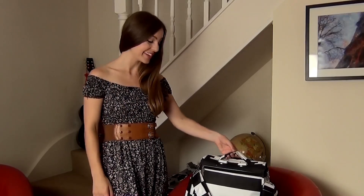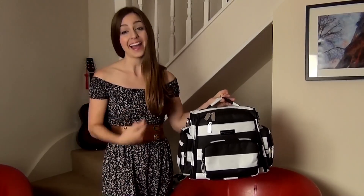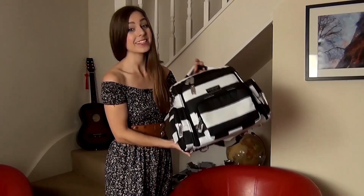Especially when you use this as a backpack — yes, you can even use this bag three ways. You can use it as a shoulder bag, a backpack, or even a handbag. All the straps are ergonomically designed and padded for extra comfort.